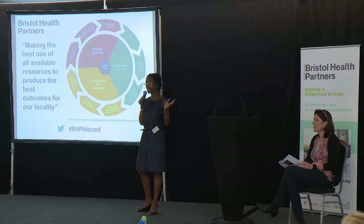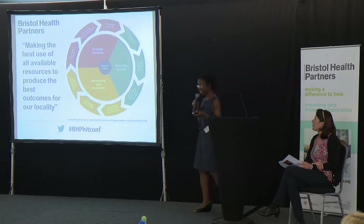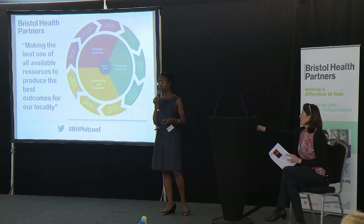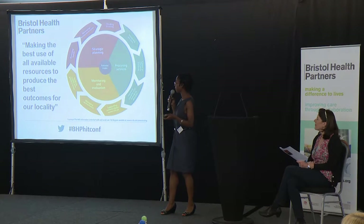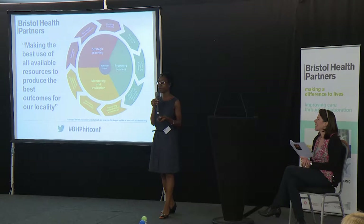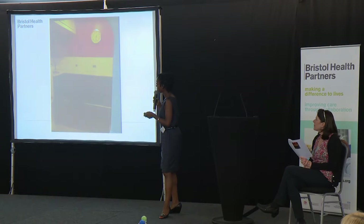Does that sort of make sense? I think it makes sense but it's a bit dry and quite complicated. I always try to simplify complicated things into stuff that's in my life. So when I try and explain commissioning to my friends in the pub, when they say 'what is it you actually do every day?' — I think about this.